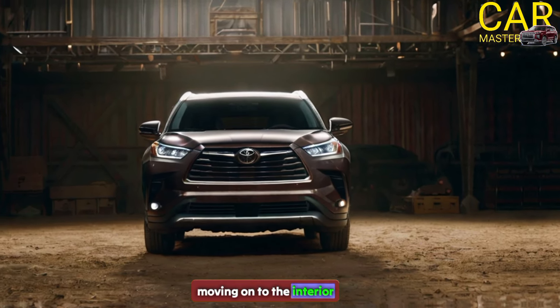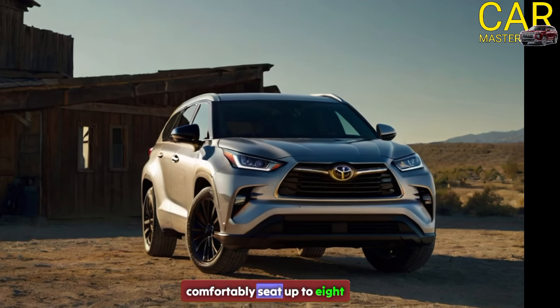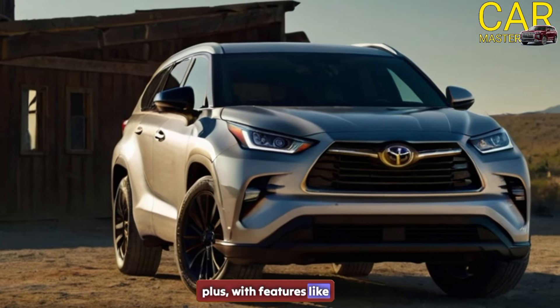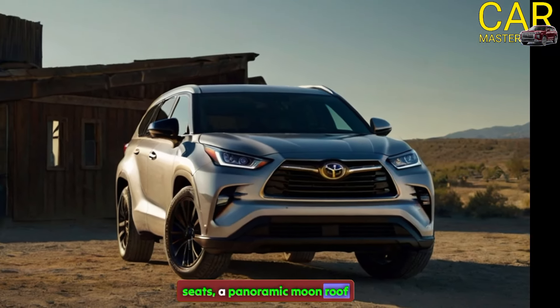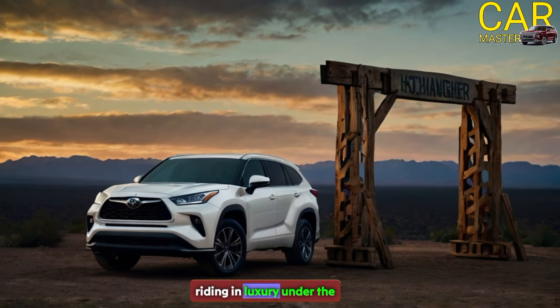Moving on to the interior, the Highlander has a spacious cabin that can comfortably seat up to eight passengers. Plus, with features like heated and ventilated front seats, a panoramic moonroof, and a JBL sound system, you'll feel like you're riding in luxury.